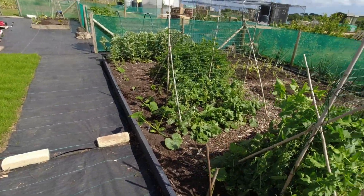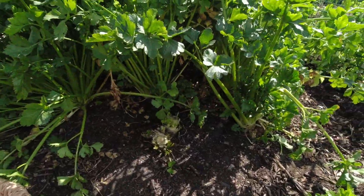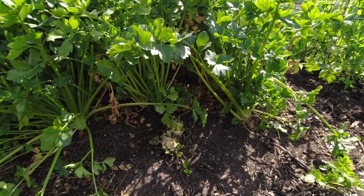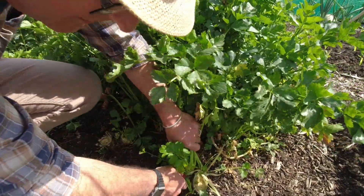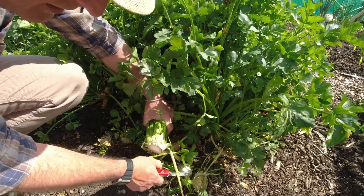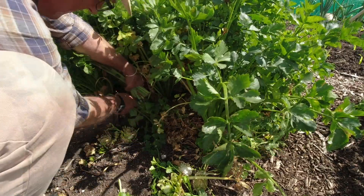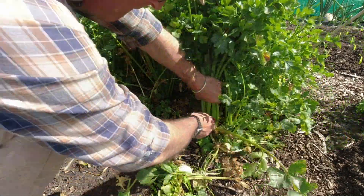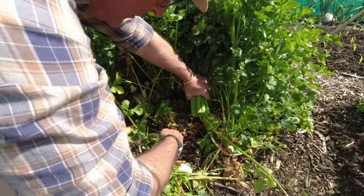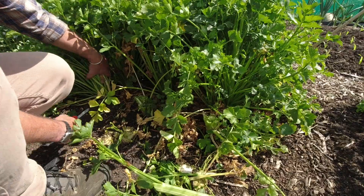There's not much else that's ready — we could get some celery. This celery is beginning to go to flower, so what I'm doing is getting a penknife and cutting the whole plant down. Really good in juices and things. I want to get this bed back into production for something else.